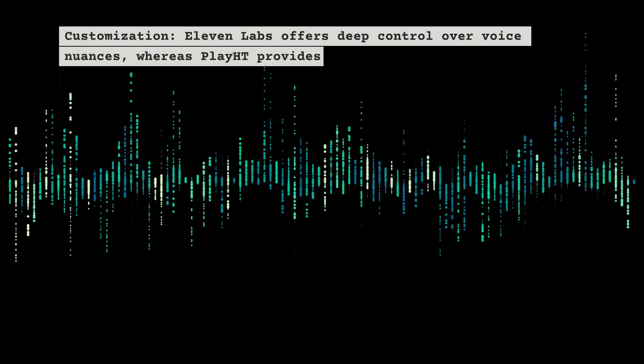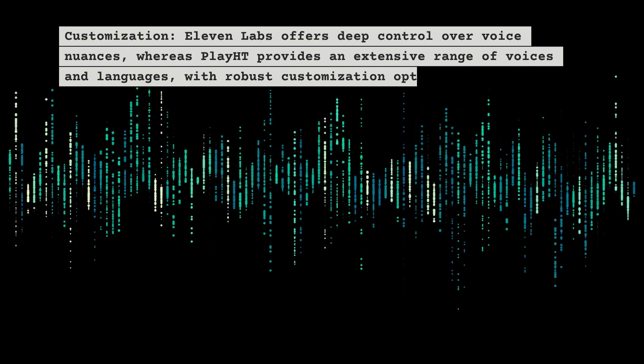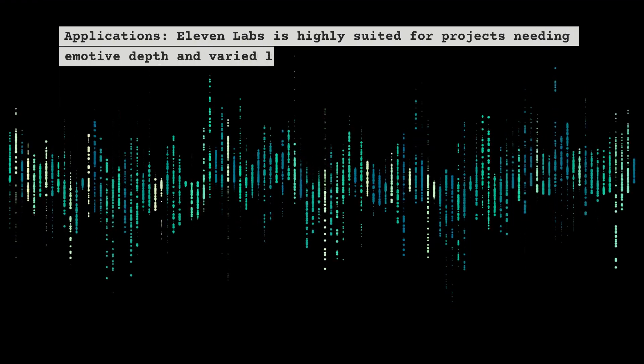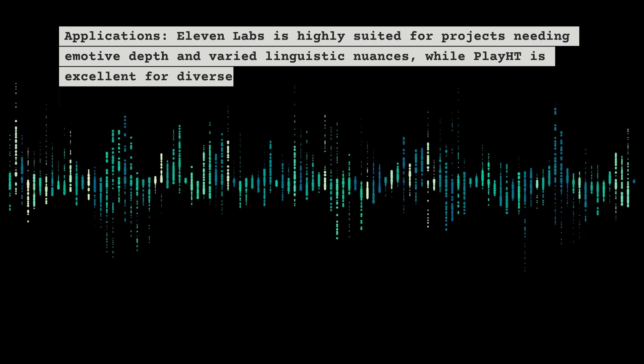On customization, ElevenLabs offers deep control over voice nuances, whereas Play HT provides an extensive range of voices and languages with robust customization options. For applications, ElevenLabs is highly suited for projects needing emotive depth and varied linguistic nuances, while Play HT is excellent for diverse applications from education to entertainment.